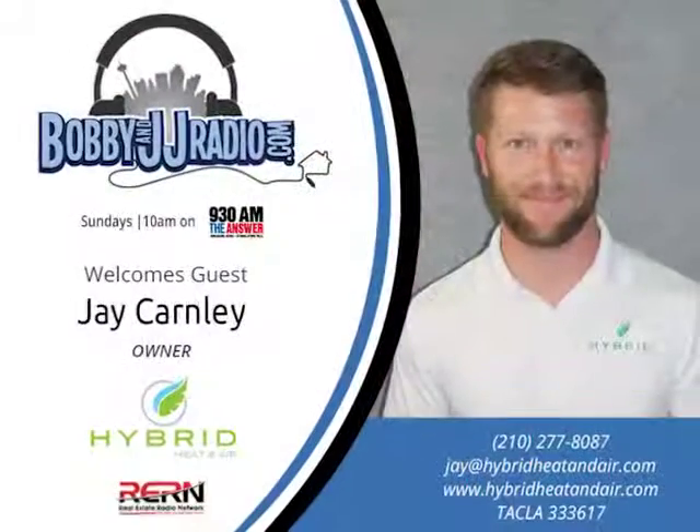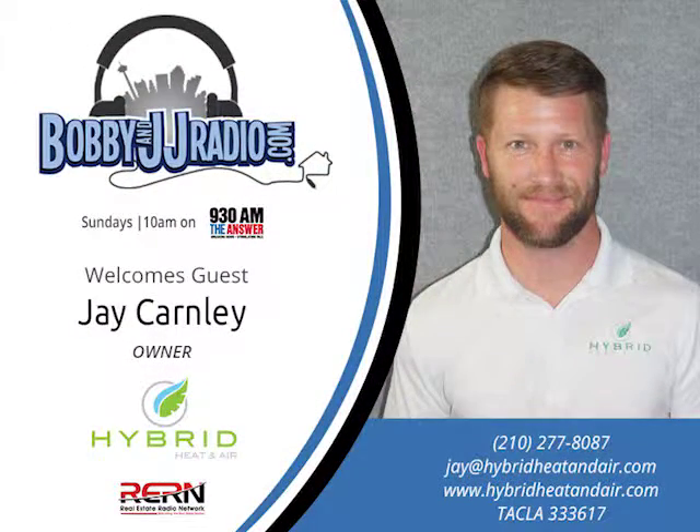Back with Bobby and JJ Radio. We have one of our favorite show partners, Mr. Jay Carnley of Hybrid Heat and Air. He is the man — he has a crazy jump shot and is one of my favorite people of all time.